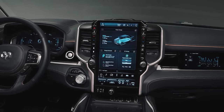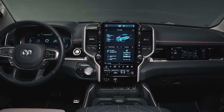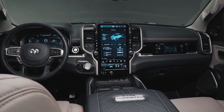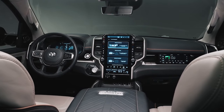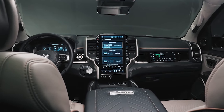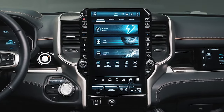Ram trucks have consistently offered top-notch infotainment systems and connectivity features. The latest models come equipped with either a responsive 12.0-inch touchscreen or an optional 14.5-inch touchscreen. Both systems seamlessly integrate Apple CarPlay and Android Auto. Even the larger touchscreen includes physical knobs and buttons for added convenience. Additionally, passengers can enjoy a 10.3-inch display that provides access to entertainment and navigation functions.